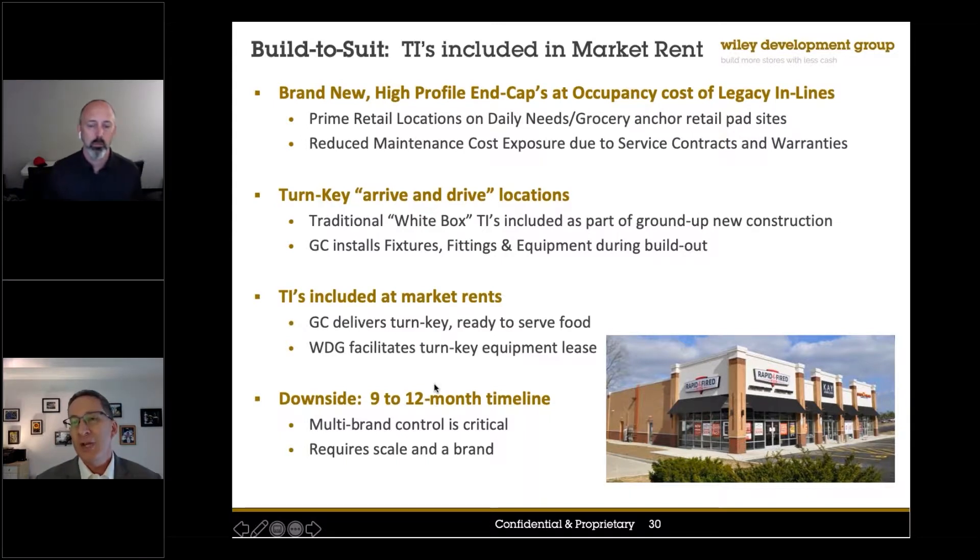Anybody who's seen Subways over the years — and Ray was a big part of it — we found that those end caps perform materially better than in-line stores.